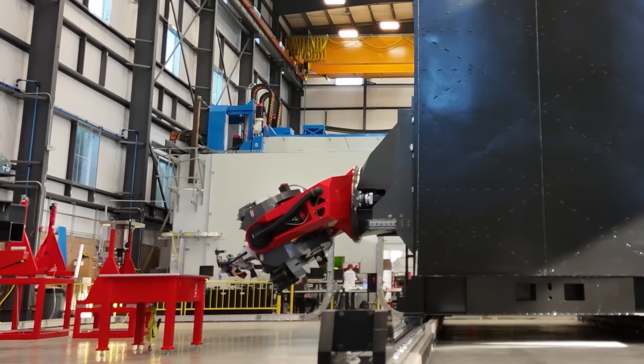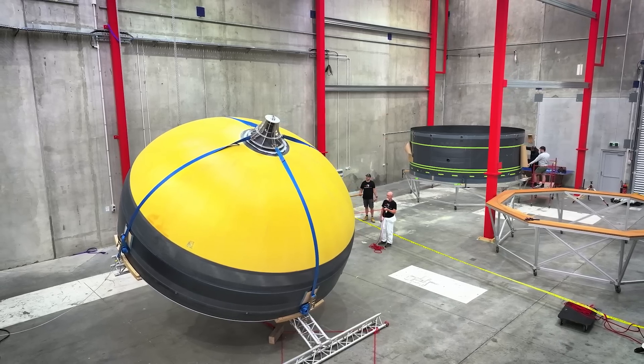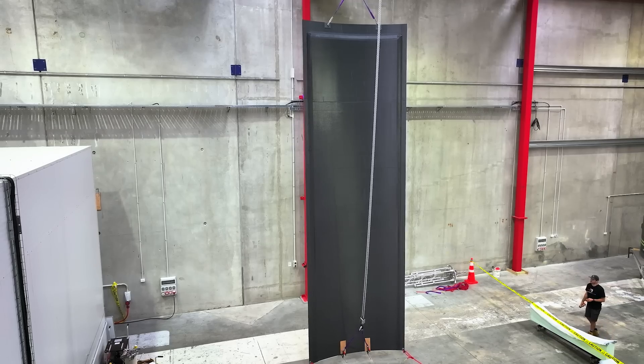This AFP machine is the biggest of its kind in the world. It's standing over 12 metres tall and can travel 30 metres back and forward along the work cell. It will be tasked with building the biggest structures of the Neutron vehicle, including the 7 metre domes and barrels that make up the Stage 1 tank and some of the 12 metre long interstage panels that enclose the Stage 2.